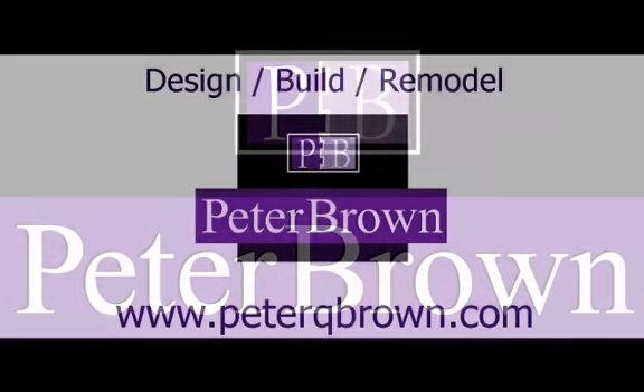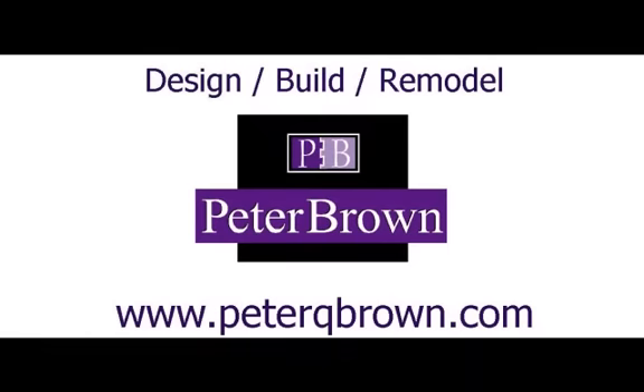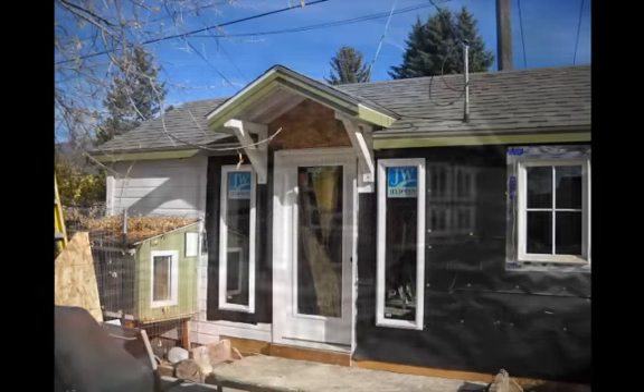Welcome to part 4 of our video series on converting a garage to an art studio. In this program we will look at the final steps to completion.